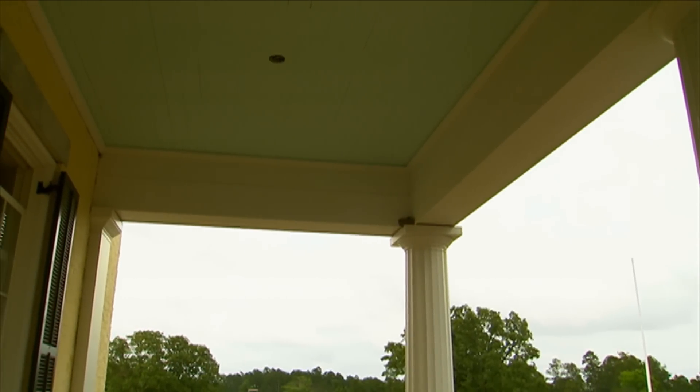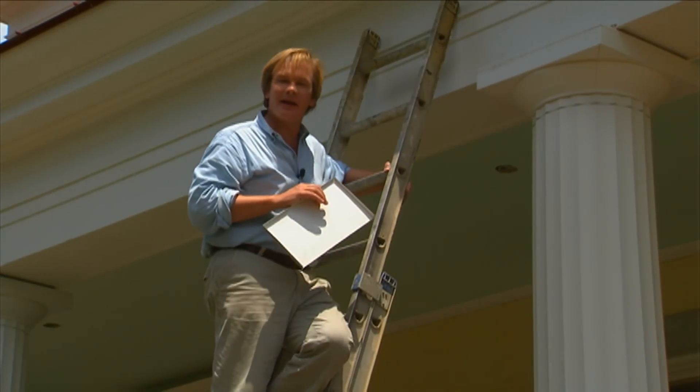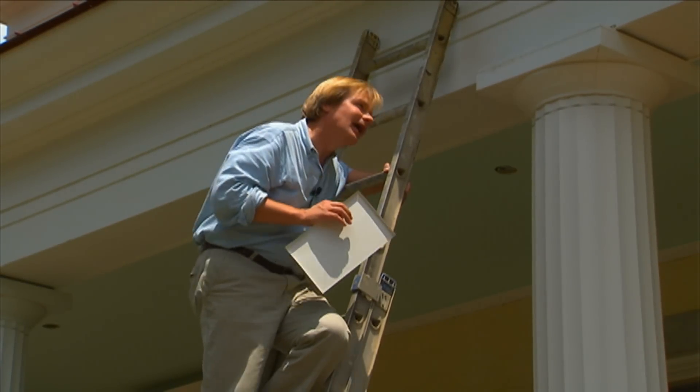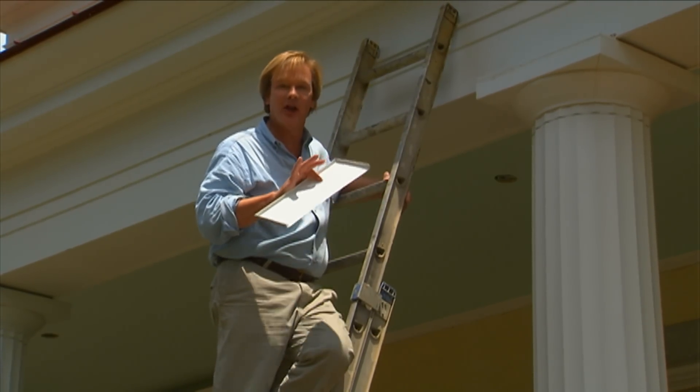There's a pair of barn swallows that built a nest on the top capitol just inside the porch. Looks like a very comfortable nest. I think I'll just let her go ahead and hatch out the babies, let the fledglings fly off with the parents, and then at some point I'll slide up there in the dark of night and take it away and they'll never know.